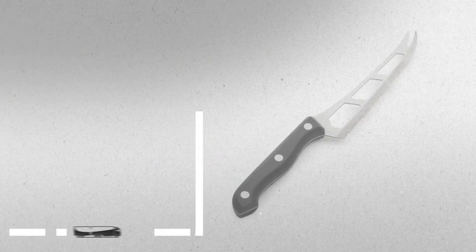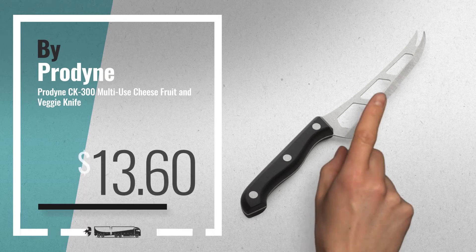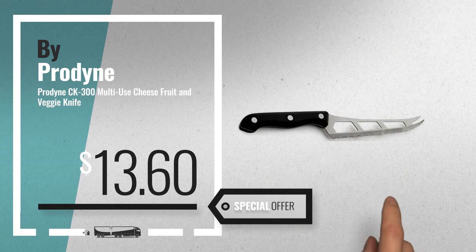Number 7. Available now on Amazon only at $13.60.